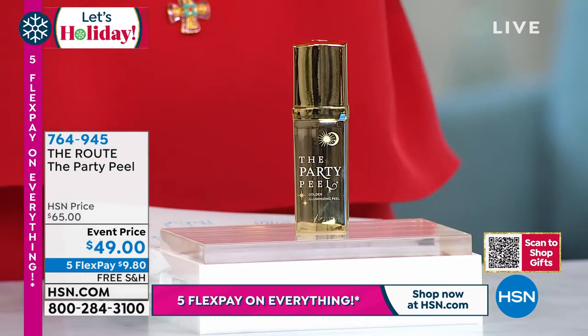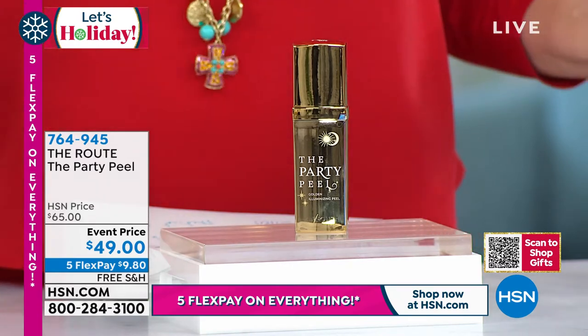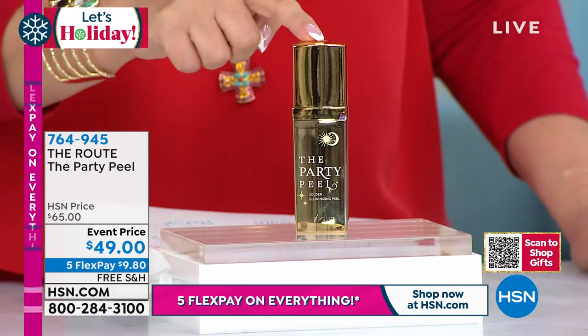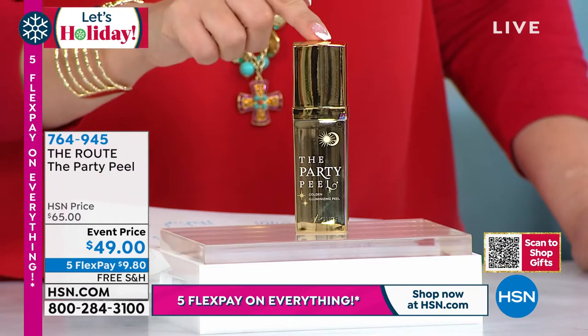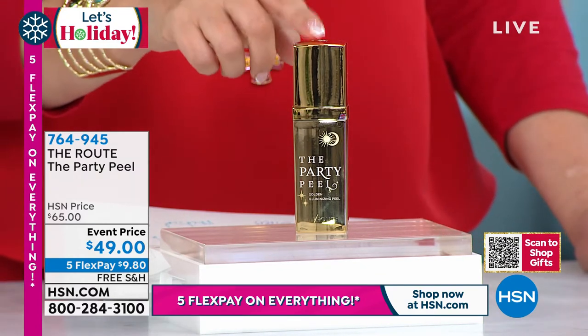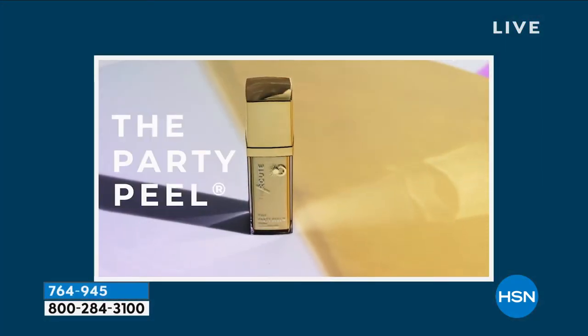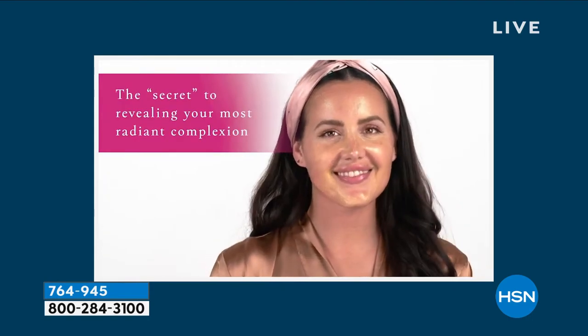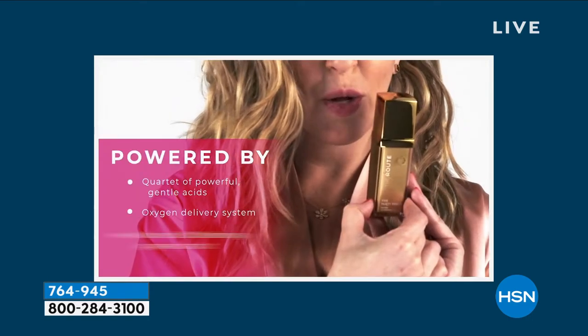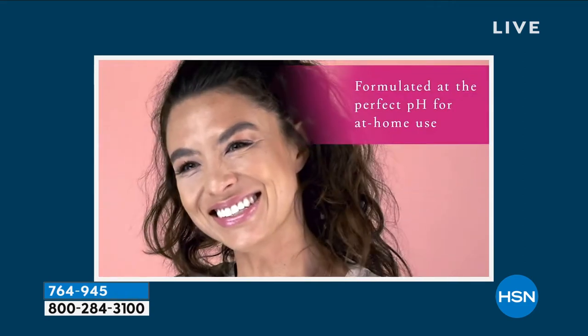They married their knowledge to create this line, and this is one of their number one sellers. It gives you fresh skin and you can go out that same night — there is zero downtime. When you hear the word peel you might say, I've gotta go in the basement for six months. Nope — you do the Party Peel and then you go right to the party. This is a secret to revealing younger-looking skin.